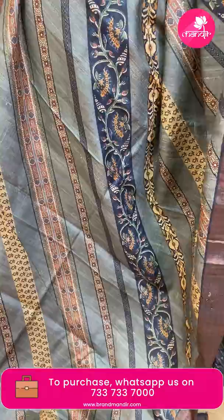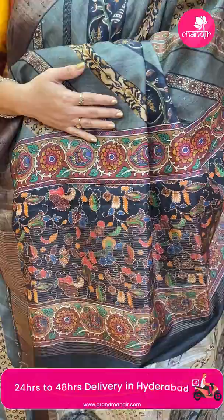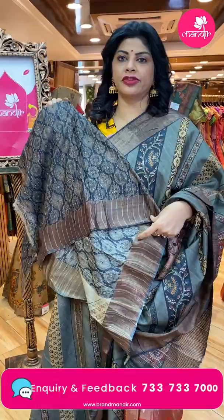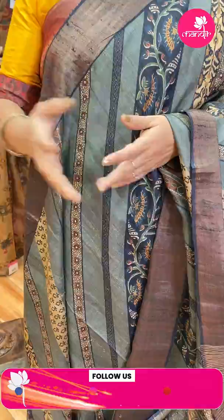Very lovely olive green tassel matka printed — cross stripes and floral vines, multicolor border contrast kadi, pallu contrast with zari lines as well as print in black color. Contrast printed blouse with zari lines and border — very beautiful. Price: 7,120. DK 342 is the code. Take a screenshot and WhatsApp us on 7337337000.